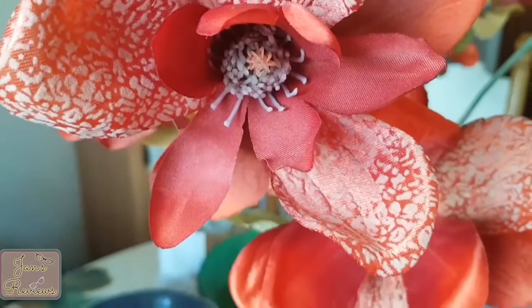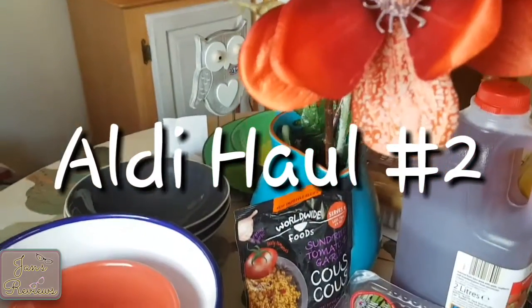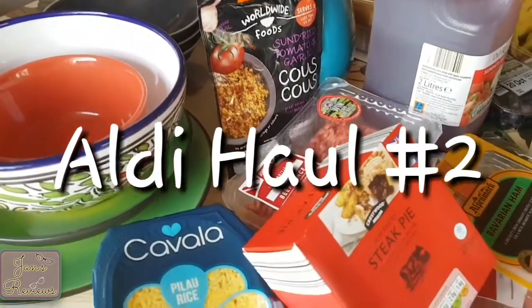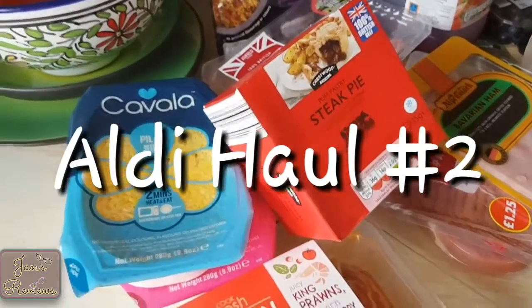Hi guys, I'm back from Aldi's. I've done another haul that I'm going to share with you. I think I got some interesting things — I've got some things that I've never bought before.